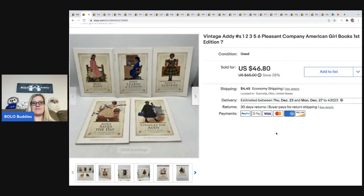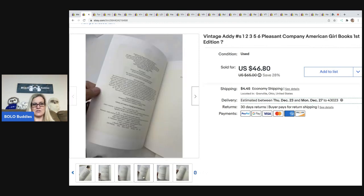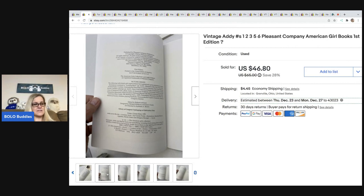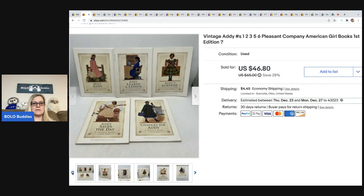The next items that sold are these vintage Addy Pleasant Company American Girl books. I think they were first edition, but I wasn't sure. I included the cover page so people could see it, because first printing versus first edition gets confusing. These ended up selling for $46.80; the buyer was all in for $54.33. I picked them up at a garage sale for $1. I only had books one, two, three, five, and six — number four was missing. If you see Pleasant Company, you may be able to get more for your item.